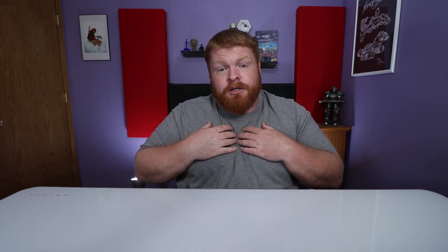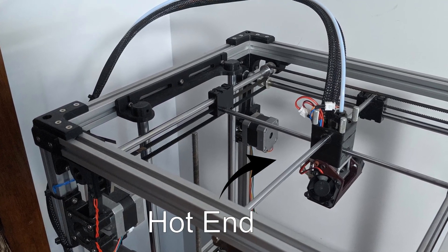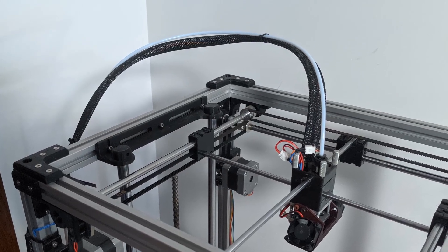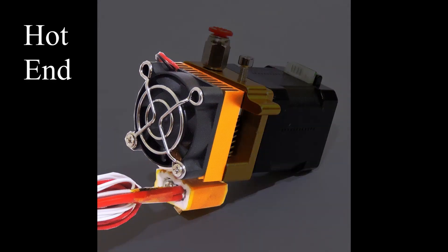Number four is going to be your feed system, and this is going to help determine what type of materials you're going to be able to use with your printer. There are two different types of feed systems. There's a Bowden tube — like on my printer, you have an extruder located at the back off of the hot end, and it has a tube connecting that guides your filament. There's also a direct drive system, where you've taken the extruder motor and extruder gear and put it directly on top of the hot end.